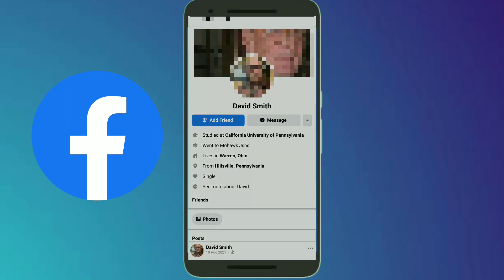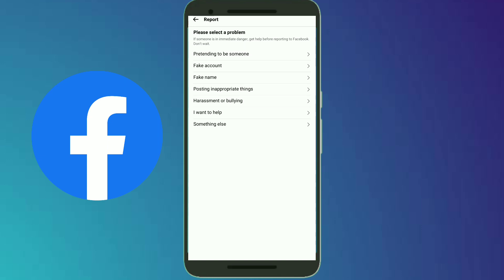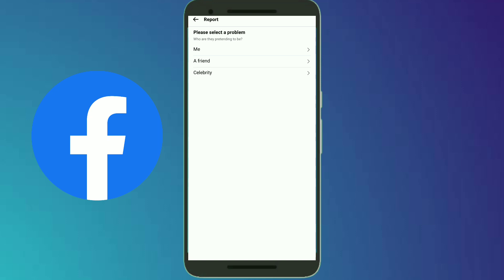Open your Facebook app and search for that account. Click on the three-dot option, then click on 'Find Support or Report Profile'.